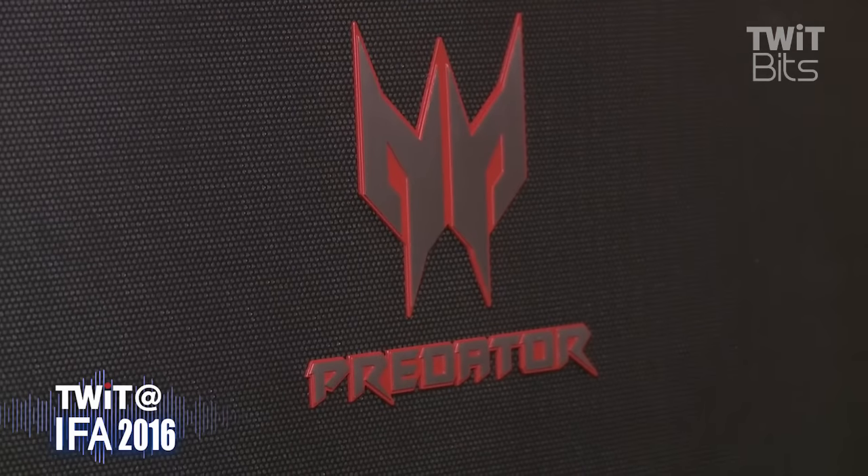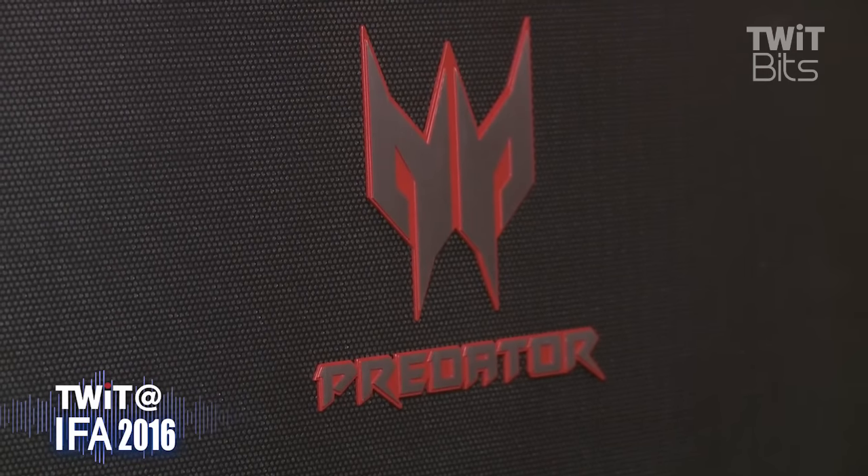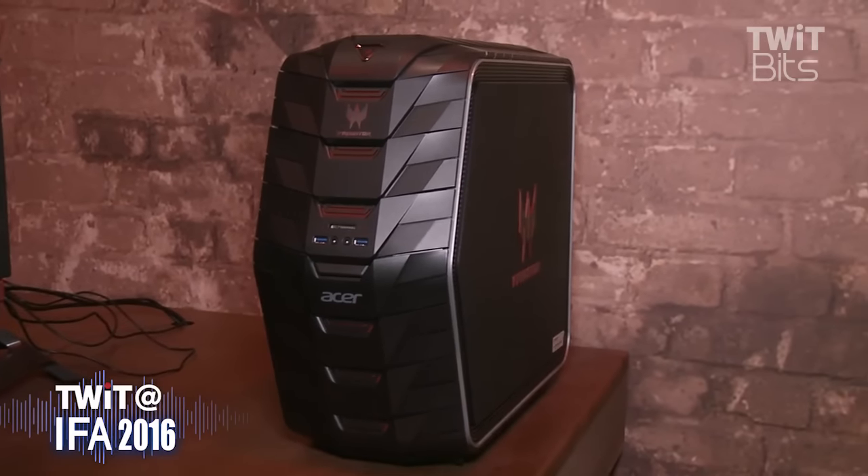I'm speaking with Steve from Acer, who's going to show us what a curved 21-inch monitor can do for your gaming experience. Steve, we love the Predator — me and my co-host have tested Predator notebooks, Predator desktops. We love the line, we love the styling.